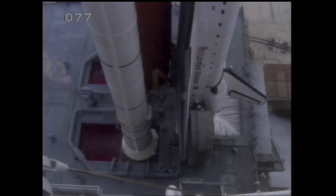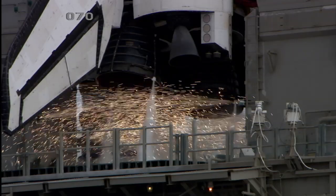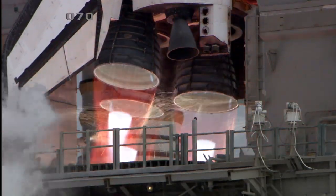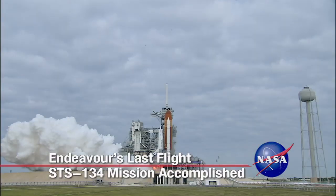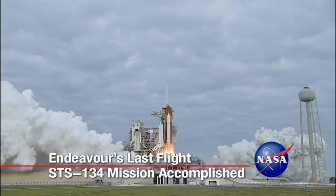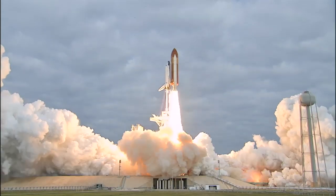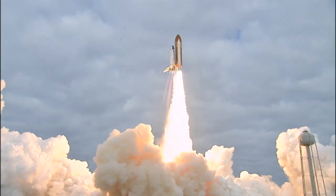Go from aiming to start: eight, seven, six, four, three, two, one, zero — and liftoff for the final launch of Endeavour, expanding our knowledge and expanding our lives in space.